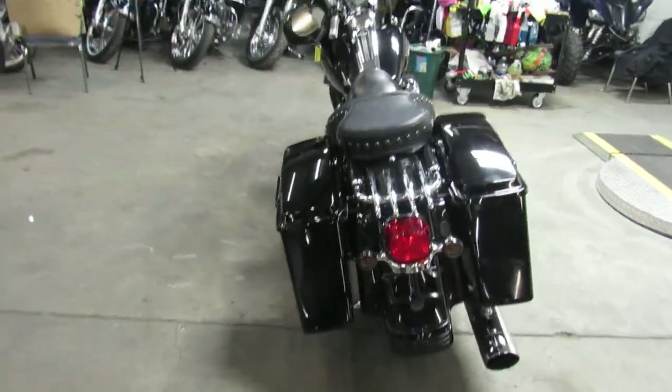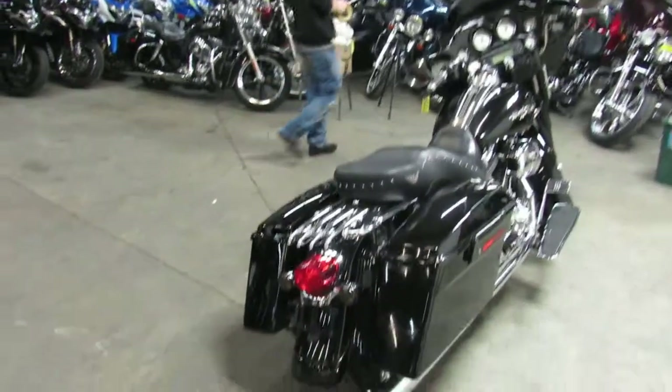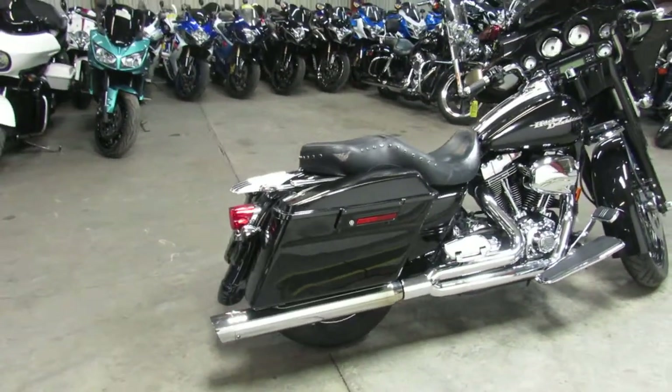It's got a 21 inch aluminum billet mag wheel, which really sets this thing off — it's a great looking bike. It's got the Drago Bike Works exhaust, which is going to make that 103 sound great.